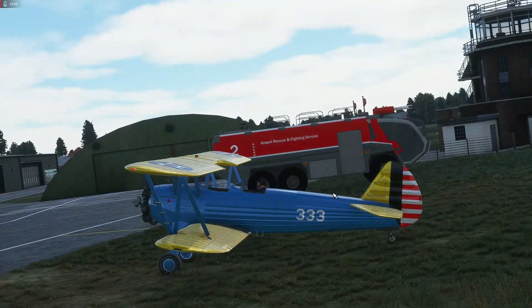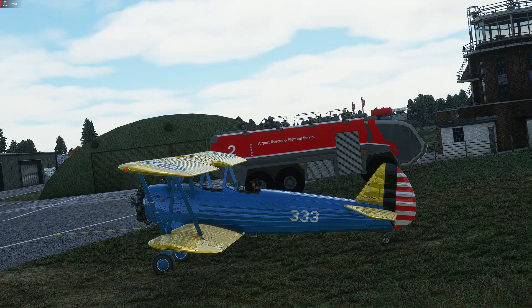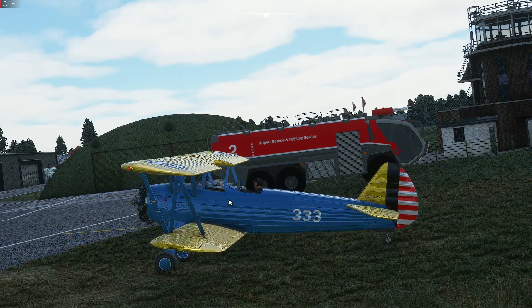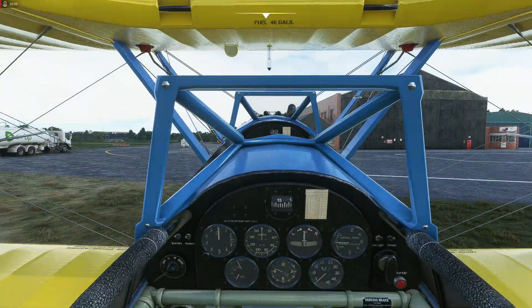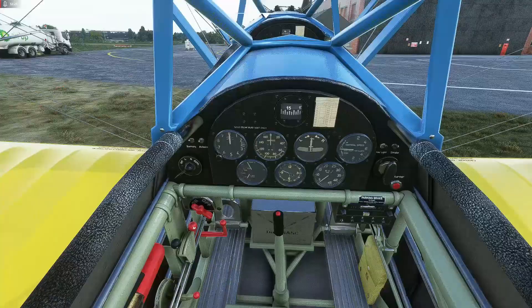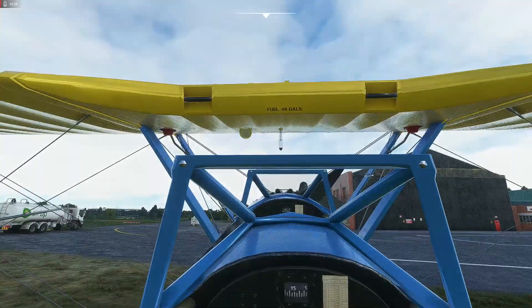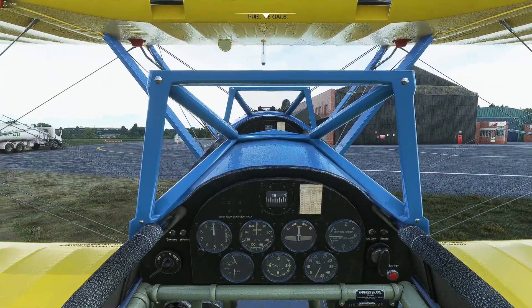If they reduced the aileron roll rate a little bit and maybe made it a little more draggy with the power off, it would be pretty much on the money for the real thing. I can live with the lack of prop drag, but I'd like to see them reduce the aileron roll rate so it's more like a real training aeroplane — this was not a Fokker Dr.1.